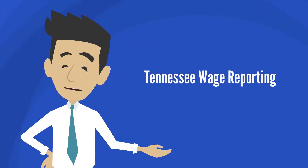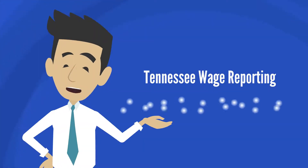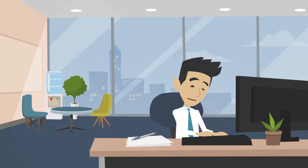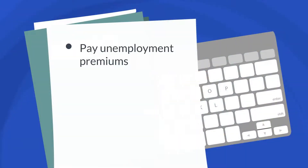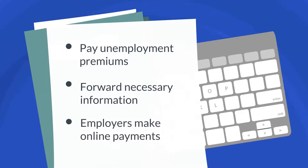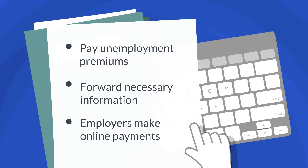If you're a Tennessee employer or a third-party administrator, filing wage reports just got easier. You can now complete the process online with just a few clicks of the keyboard. Employers can directly pay unemployment premiums online, or a designated TPA can forward the necessary information to their clients so they can make a quick, easy online payment.